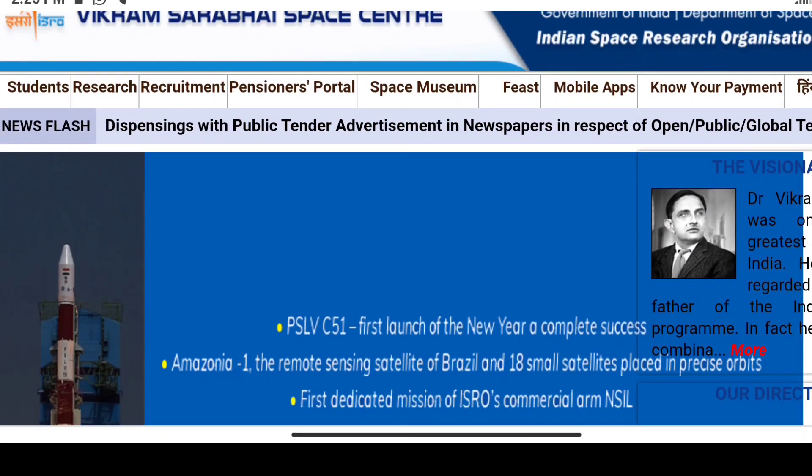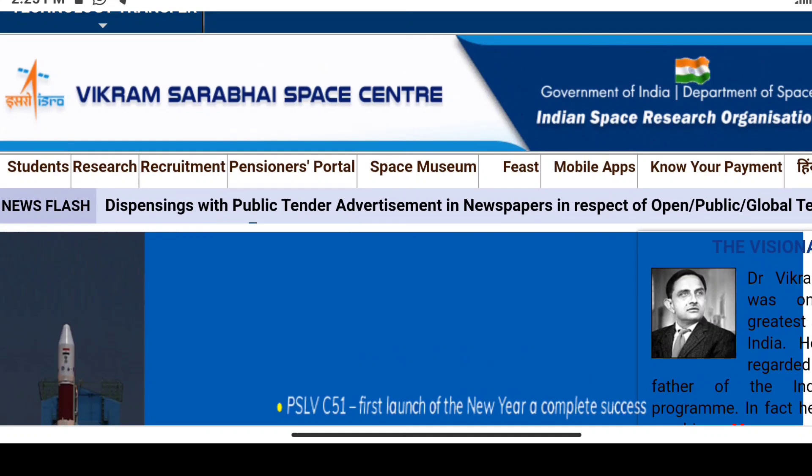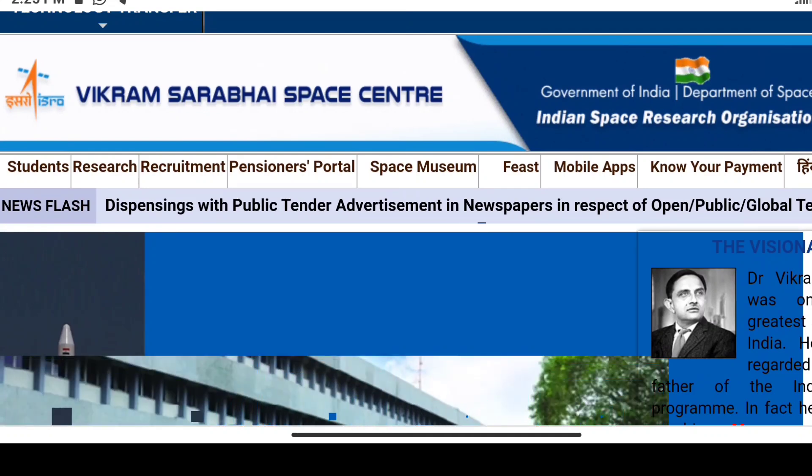Hello everyone, welcome to this video. In this video, we will be able to get the VSSC recruitment details.